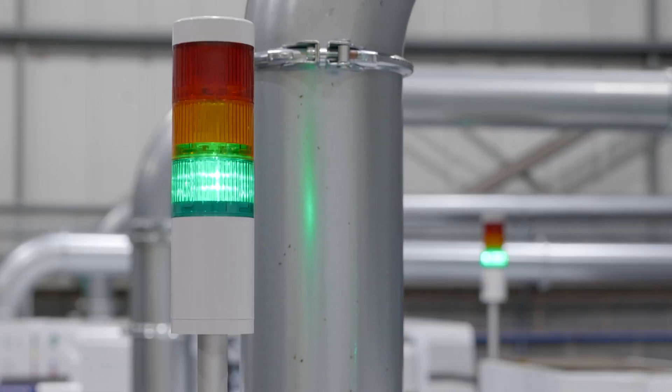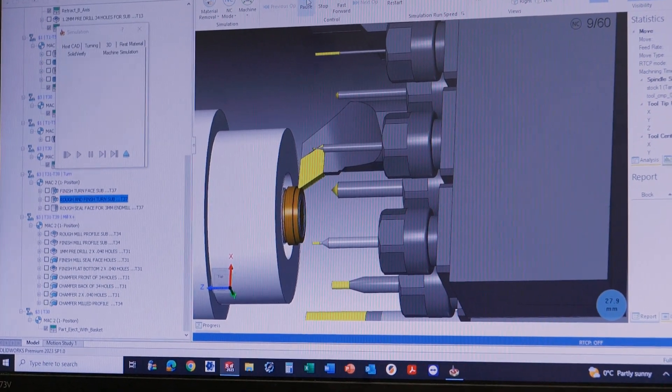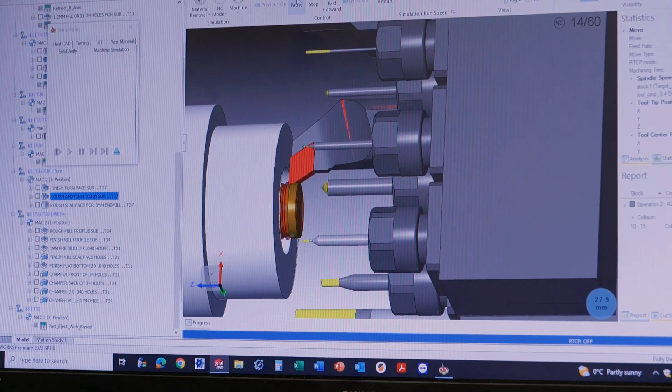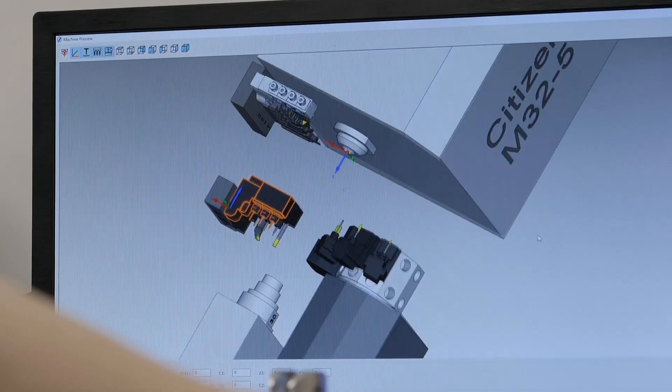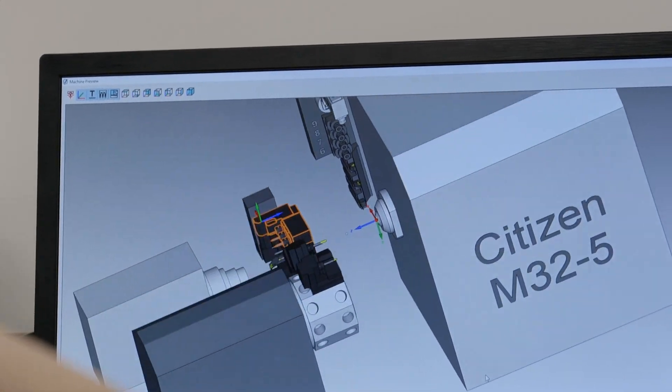The reason I went down the CAM software route: I identified that the weakness in the business was the fact that I was the only person that could program. I brought machines with 4-plus-1 and now 5-axis capabilities, which, with my programming skills, is too much.